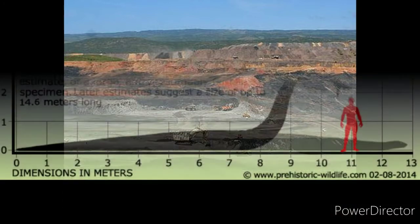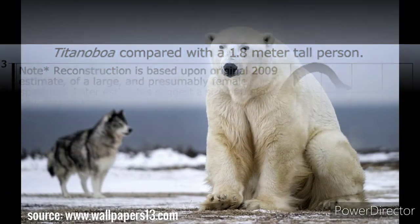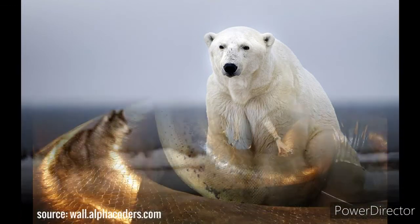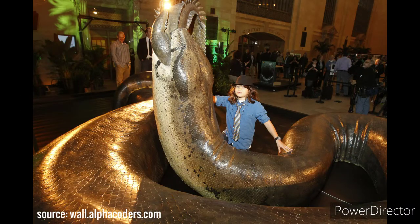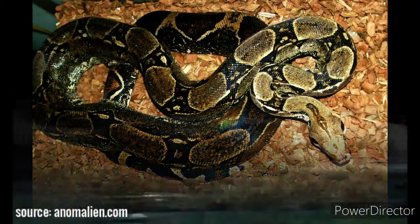What is its size? They could grow up to 13 meters (42 feet) long and reach a weight of 1,135 kilograms (2,500 pounds). That is twice as heavy as a polar bear. It had about one meter (3 feet) in diameter. What did it look like? Titanoboa was very similar to modern snakes; the major difference is its enormous size.